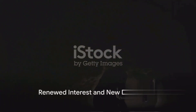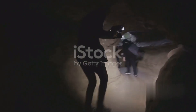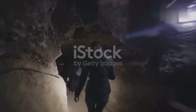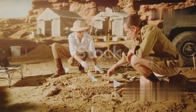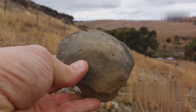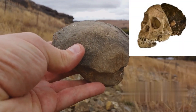Interest in Gladysvale was renewed in 1988, when A. Kaiser of the South African Geological Survey led a team to map the subterranean chambers and collect fossils from surface breccia dumps. This phase of research, which continued intermittently until 1991, resulted in the recovery of numerous new species, including early hominid specimens attributable to Australopithecus africanus.